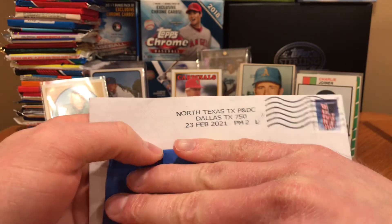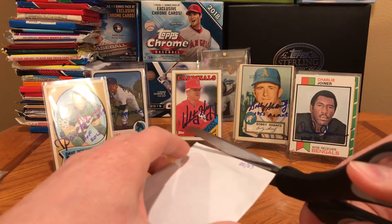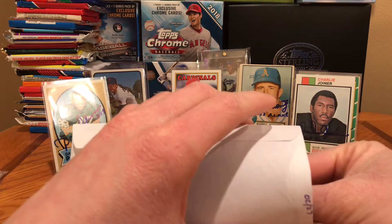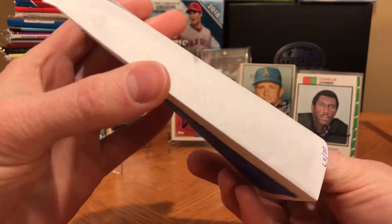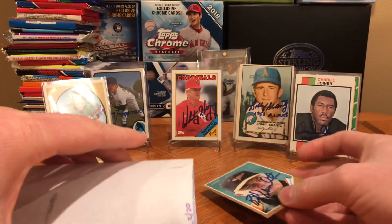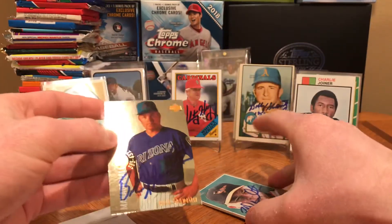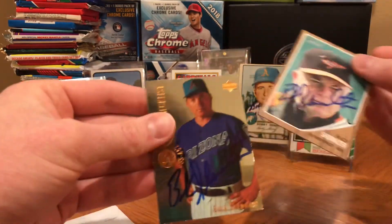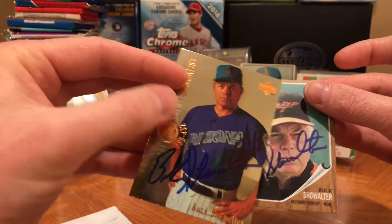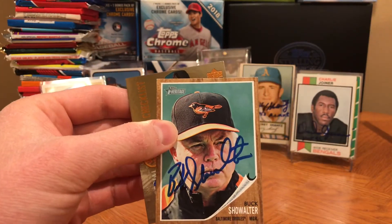It's from Dallas, Texas. No idea who this is because I feel like we get one or two returns from Dallas, Texas every single week. Buck Showalter! He signed them both. I thought this one was kind of funny — it's him with the Diamondbacks and it has his career record at that point: 385 and 432. I don't know why I thought that was funny, just cause he had a pretty bad losing record with them.